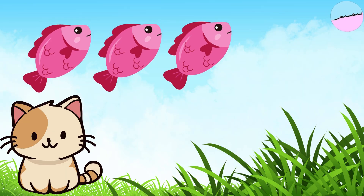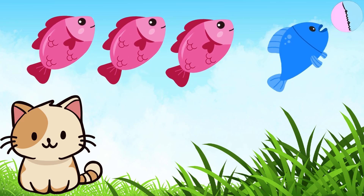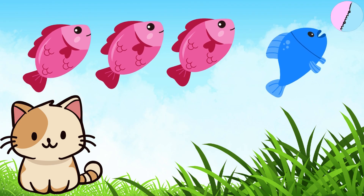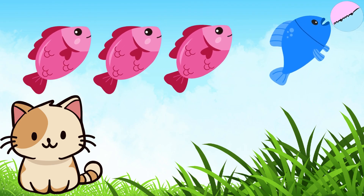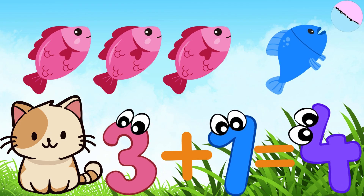Mama Cat brought three fish for her kittens. Then she found one more fish and brought them to the kittens. How many fish did Mama Cat bring in total? Three fish plus one fish equal four fish.